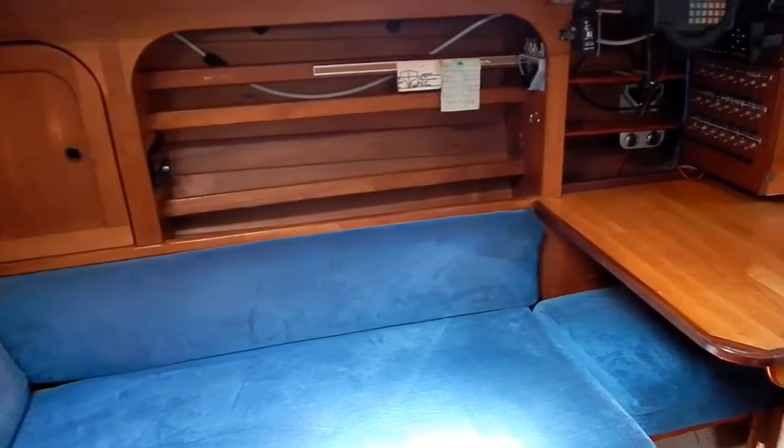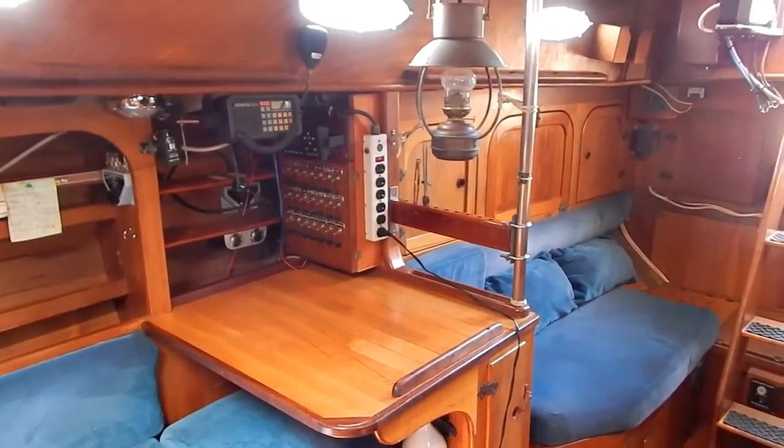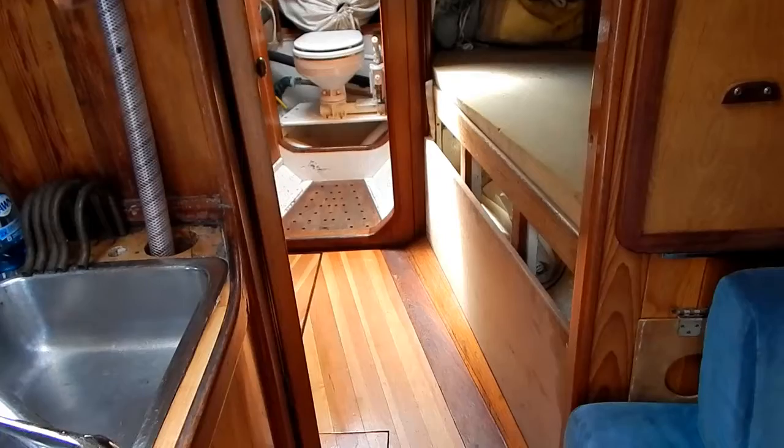Starboard side, second settee berth — doubles as seating for the chart table. The nav instruments are here as well.